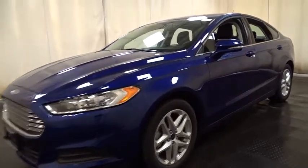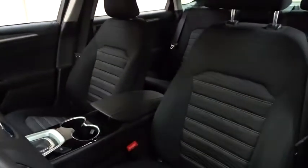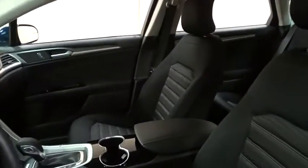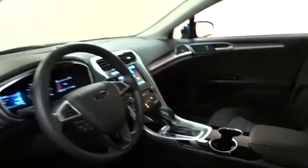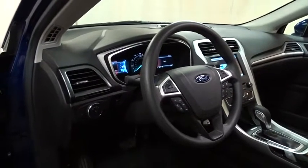Anti-lock braking system, steering wheel audio controls, stability control, traction control, power passenger seat, keyless entry, backup camera, Bluetooth, adjustable steering wheel, power steering, floor mats, cruise control, four-wheel disc brakes, aluminum wheels, front-wheel drive, AM-FM stereo radio, rear defrost, power windows.